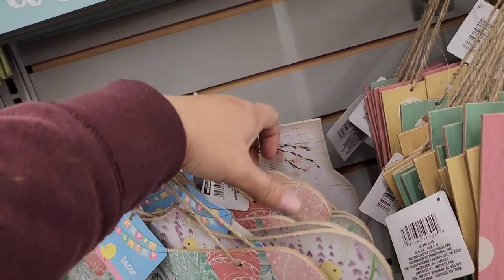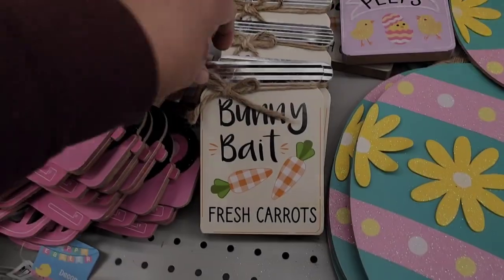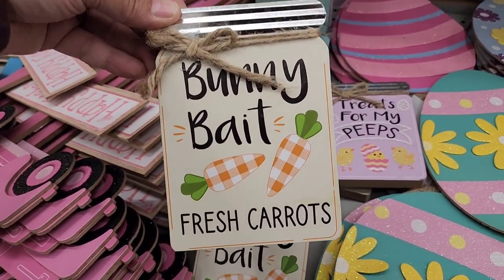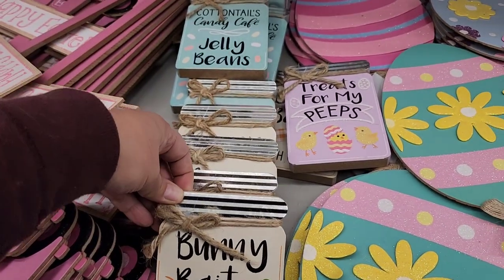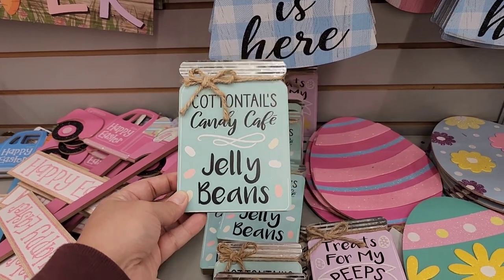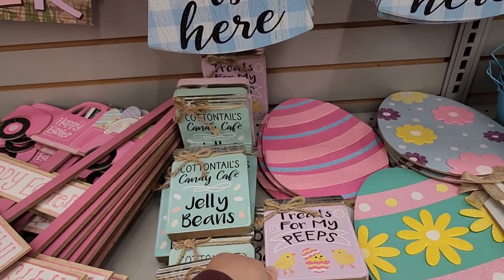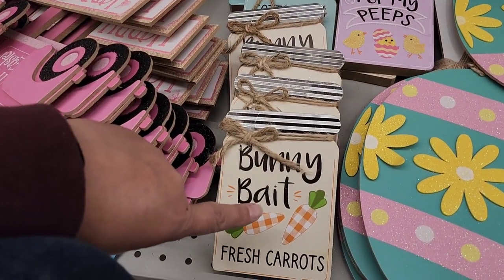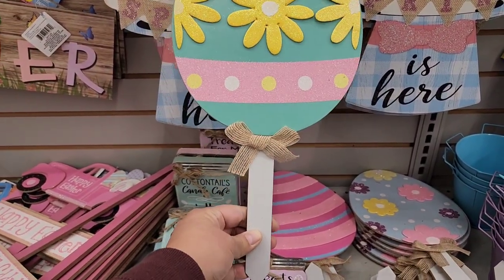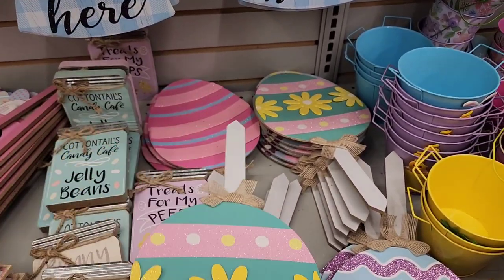They have the 'Faith' and 'Love' signs, and then there's this one that says 'Bunny Bait' with checkered carrots — I think this one is new compared to last year. 'Cottontails Candy Cafe' and 'Treats for My Peeps' were out last year. And again they have the little eggs on a stake you can put in your yard, great for DIYs.